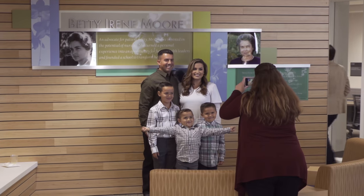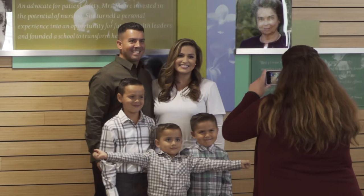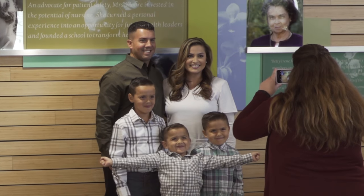I am so proud to soon be able to say that I am a graduate of the Betty Irene Moore School of Nursing — the leader in raising the bar and redefining what it means to be a nurse.